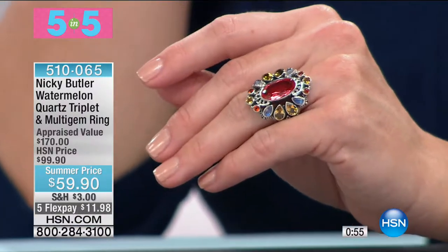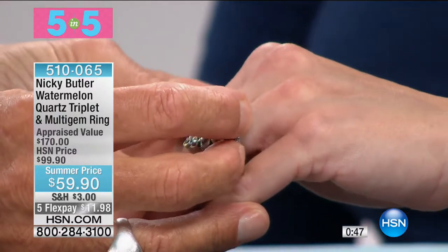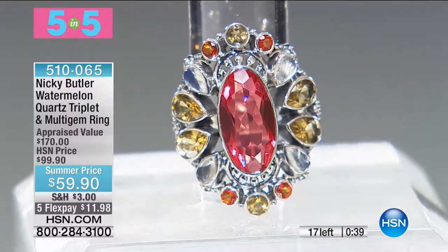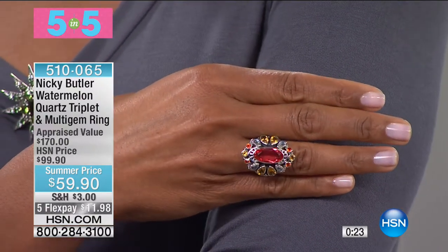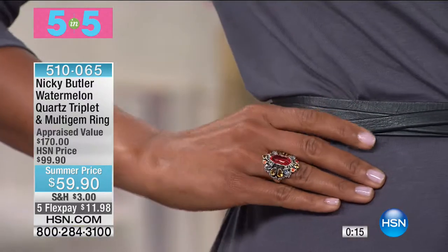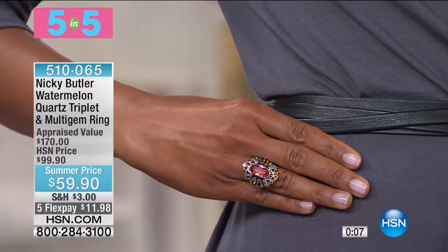Second item in our Five and Five: the watermelon ring surrounded by rainbow moonstones, citrine, and honey. It's $59.90 down from $99 — only 17 of you can get this. Almost six carats of gemstones with a sterling silver setting. That center elongated stone is an 8 by 16 — a special cut. It's a customer pick at $99.90. Under $12 on your charge card.